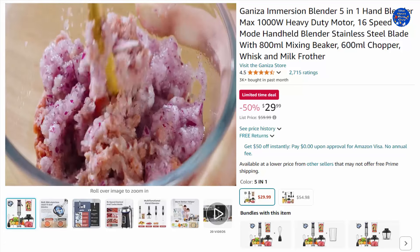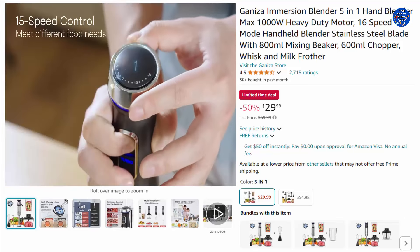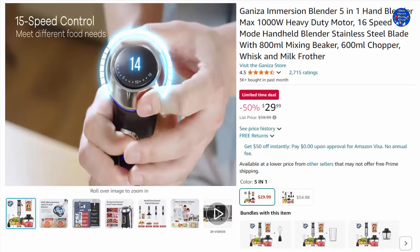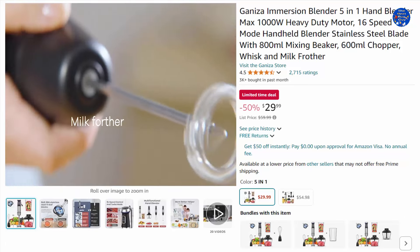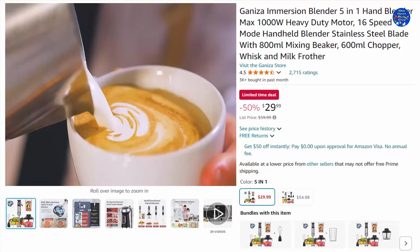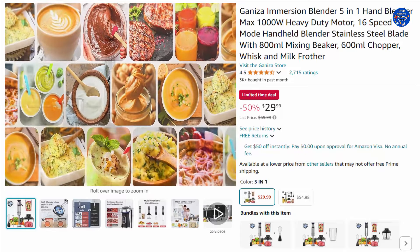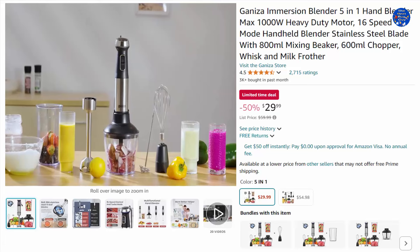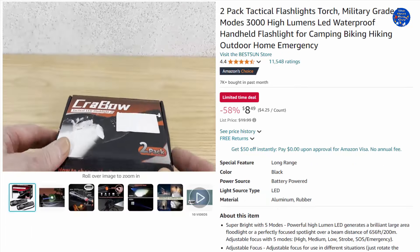The handheld blender features 15-speed control plus a turbo boost mode. The 15 speeds give you options and allow precise control for all blending needs, while the turbo mode provides an extra boost of power when needed. The detachable blending, whisking, and frothing parts are made of professional-grade stainless steel, easy to clean with warm soapy water and dishwasher safe. 50% off this $29.99 item, only on Amazon today.